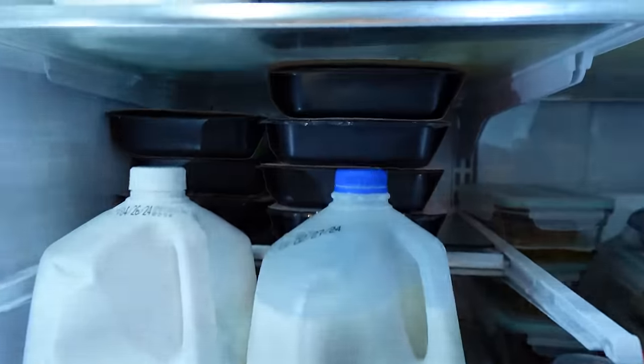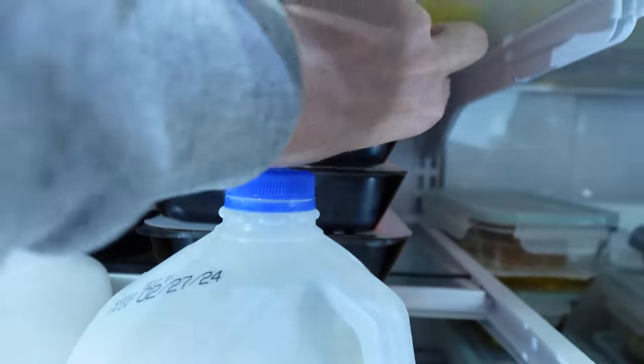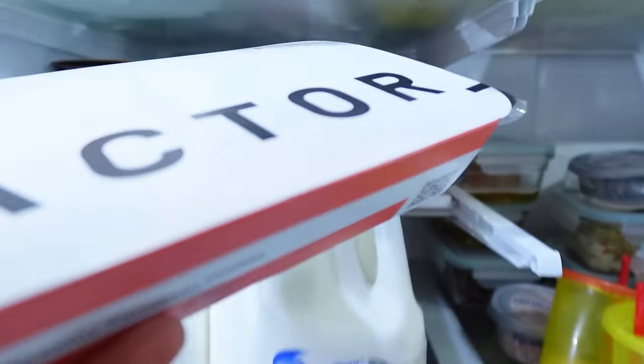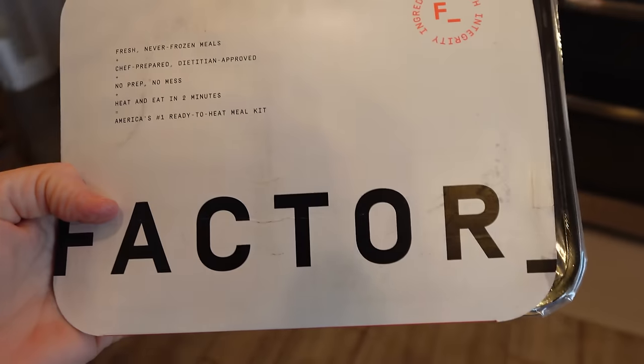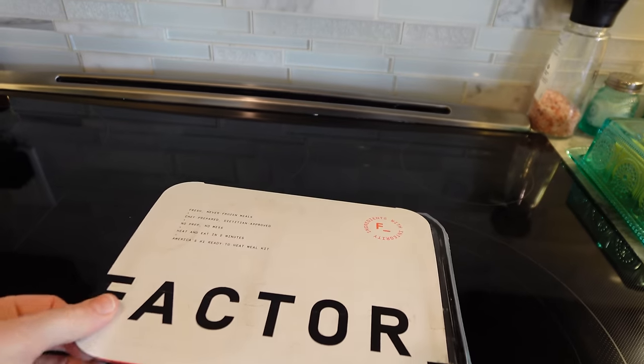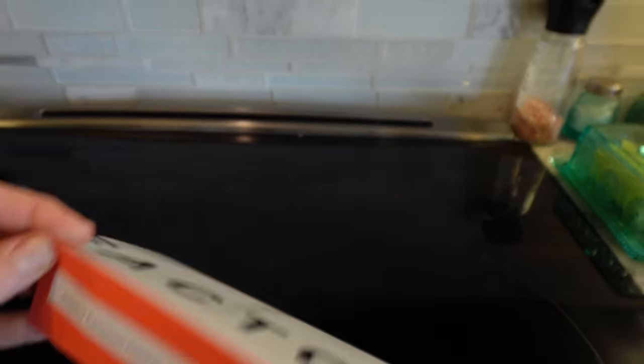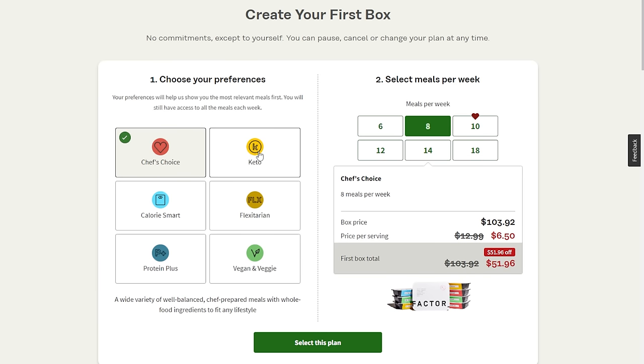That is why I am obsessed with Factor. Factor makes fueling my body an absolute breeze because they offer fresh, never frozen meals that are chef-crafted, dietitian approved, and delivered straight to your door. No more prep, no more grocery shopping, no mess — just pure deliciousness. There are 35 different meal options every week to choose from, from keto to calorie smart to flexitarian, veggie and vegan, and even protein plus. There is something for everyone.